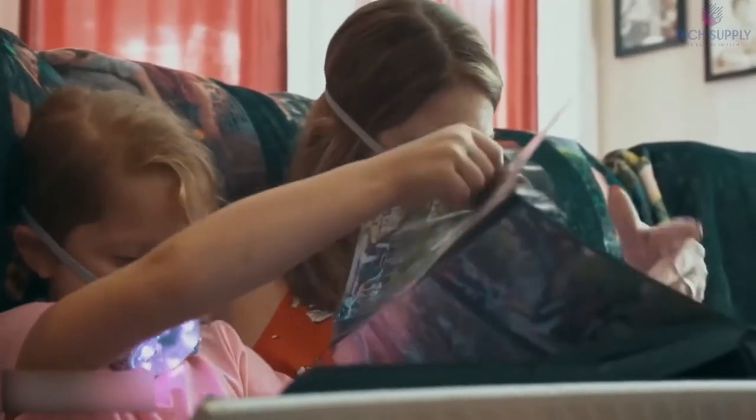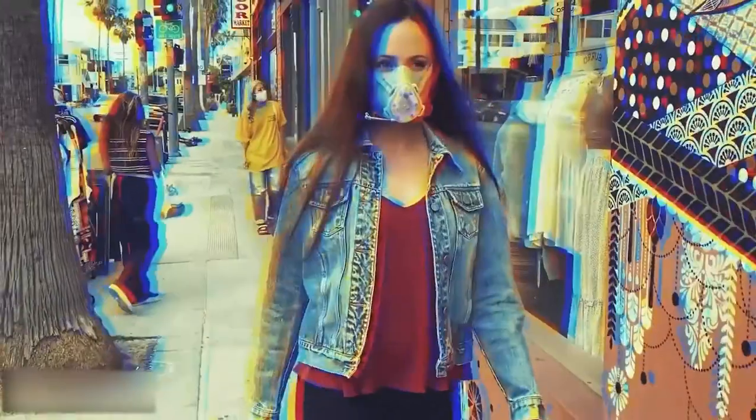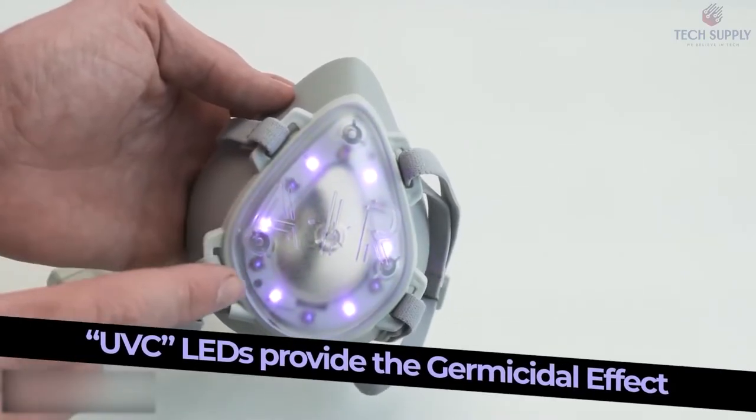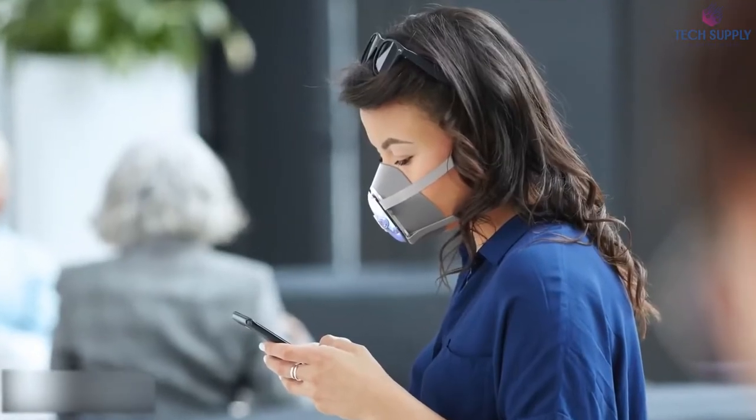You can wear it under your regular mask, which allows you to comply with all the existing rules for personal protection, even the most strict ones like TSA or airline guides. It's so comfortable to use you wouldn't even want to pull it down to your chin, and glasses wearers will appreciate the no-fog design.